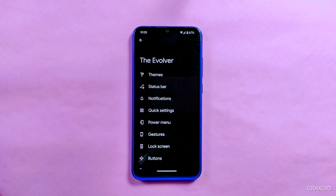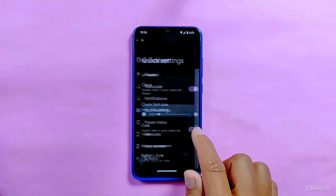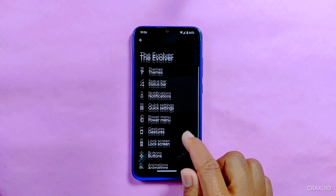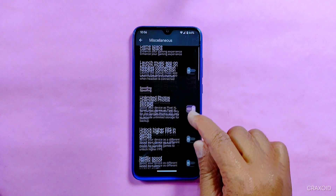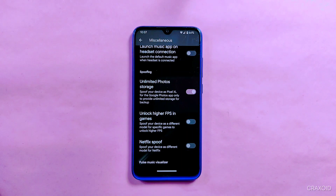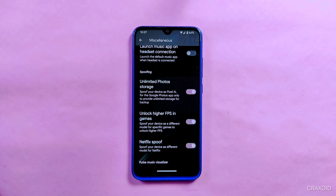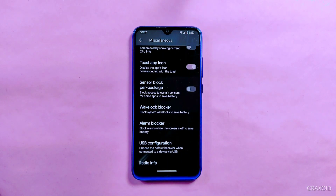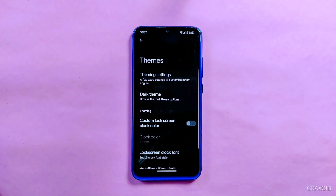In the Evolver section, you get the exact same customizations as the previous version. You can do lots of customization on themes, status bar, notifications, quick settings, power menu, gestures, lock screens, buttons, animations, and miscellaneous. Under miscellaneous, you'll find features like unlimited Google Photos storage, unlock higher FPS in games, and Netflix spoof options. Since there are no major changes in the customization section, check my previous video on Evolution X linked in the description for a full walkthrough.